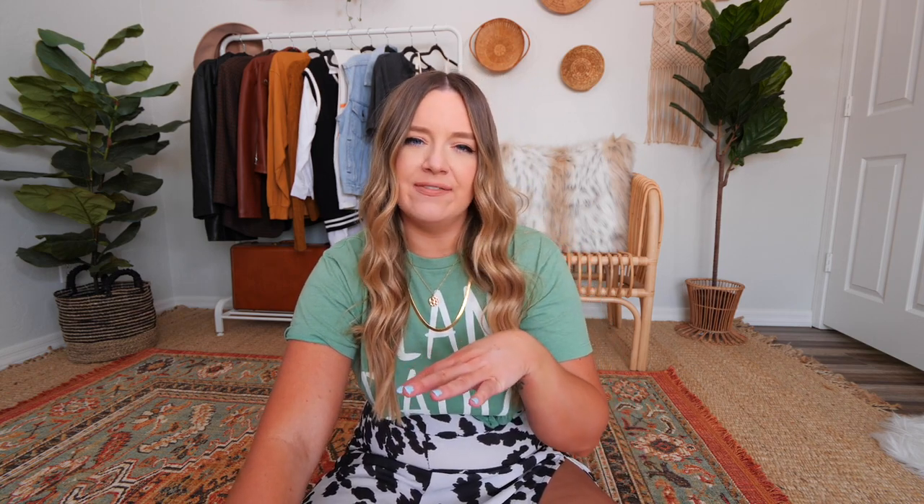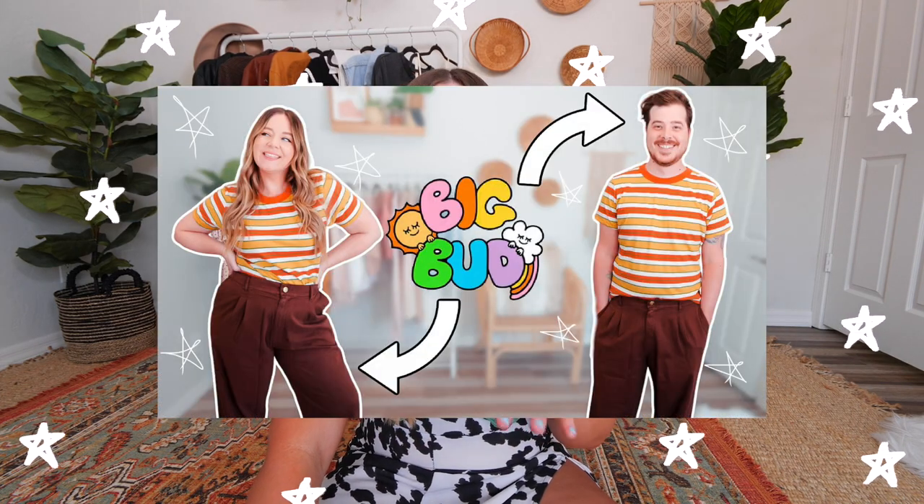We're in month 11, going on 12 of quarantine over here, so content ideas are running low, but also just things to do with my life are running low. So I thought this would be a fun little experiment. A few months back, Drew and I did a video where we tried on gender neutral clothes. I've also done videos where I wore his clothes for a week and tried to style outfits out of just his clothes. So I'm no stranger to this type of video format.